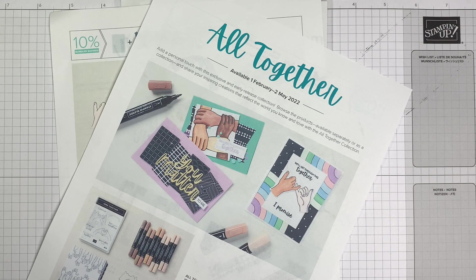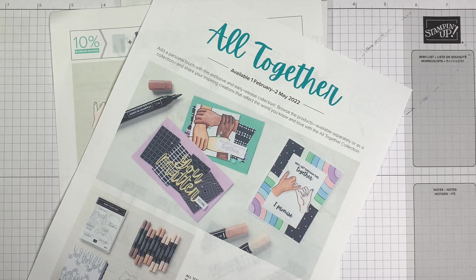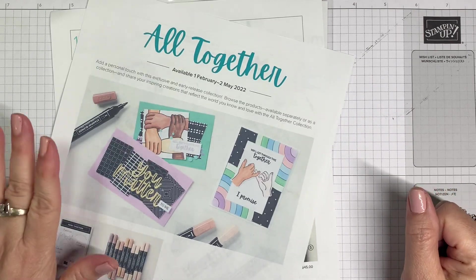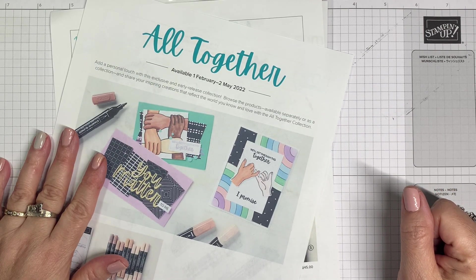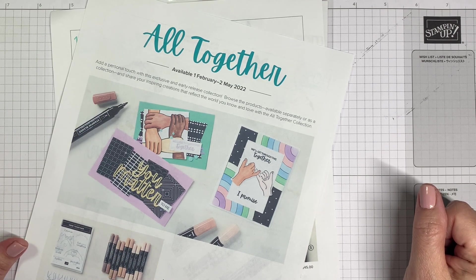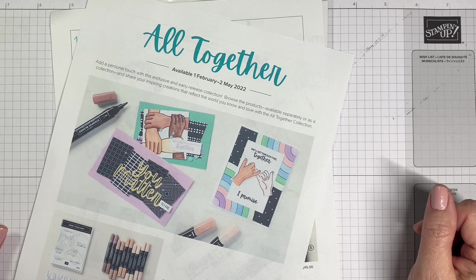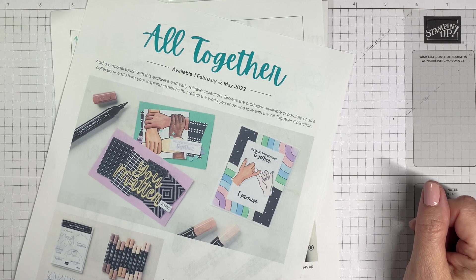Hello everyone and welcome to my YouTube premiere for Thursday, February 3rd, 2022. I'm Lisa Brown, independent Stampin' Up demonstrator in the United States. I have a bit of a cough so I'm going to try to keep that to a minimum, but wanted to come tonight and share. Thank you if you're here watching the live premiere. If you're watching the replay, thanks so much. If you're live, go ahead and sign in to your Google account so we can participate in the live chat.